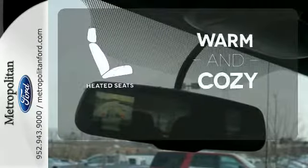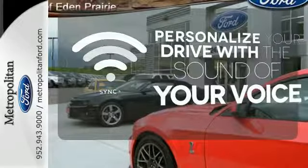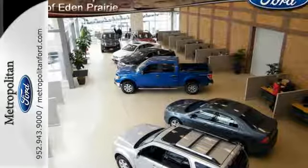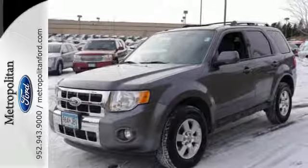Wrap yourself in the comfort of heated seats. Personalize your drive with voice-activated sync technology. Paramount in convenience and reliability, this SUV is just waiting for you to take it on a test drive. Stop in today.